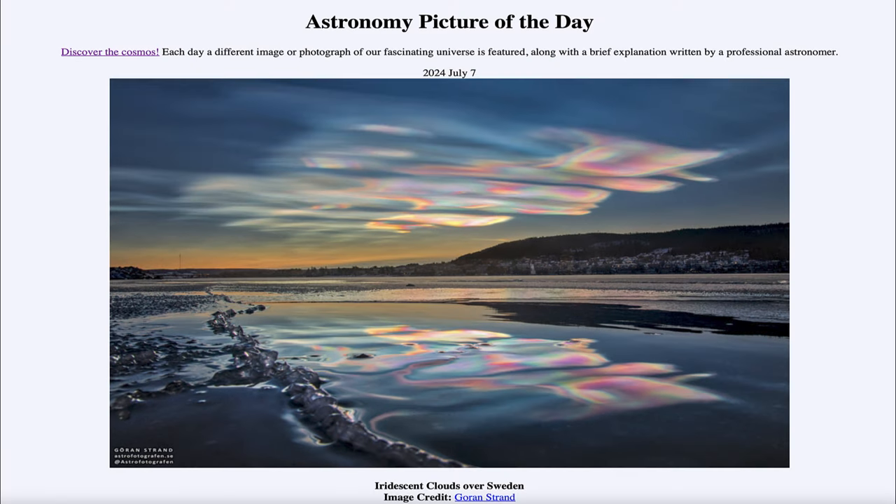That was our picture of the day for July 7th of 2024, titled Iridescent Clouds Over Sweden. We'll be back again tomorrow for the next picture, previewed to be Red Planet, Blue Planet — so we'll see what that is about tomorrow. Until then, have a great day everyone, and I will see you in class.